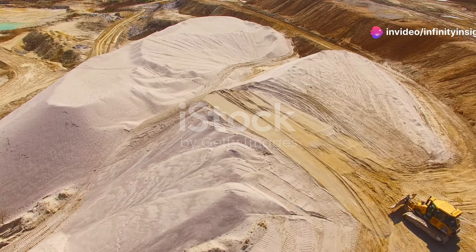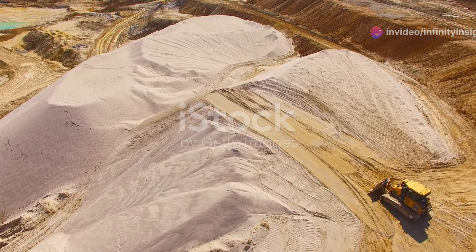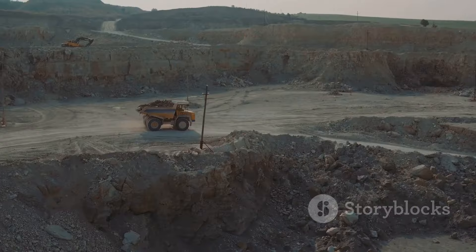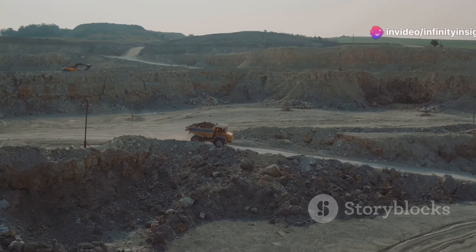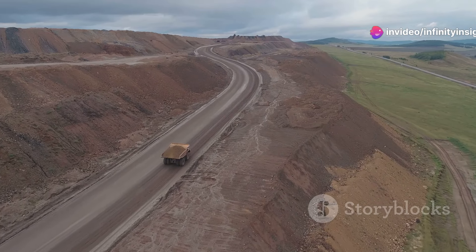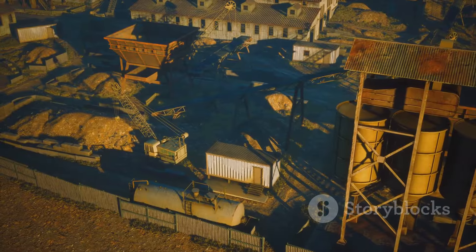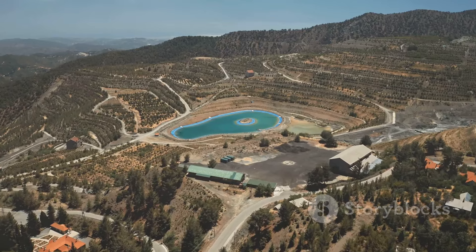Our journey now takes us to the Gobi Desert of Mongolia, home to the Oyu Tolgoi Mine, one of the world's largest undeveloped copper and gold deposits. This massive project, still in its early stages, has the potential to transform Mongolia's economy. The Oyu Tolgoi Mine — meaning Turquoise Hill in Mongolian — is a truly remarkable discovery. Its vast reserves of copper, gold, and silver are estimated to be worth trillions of dollars.